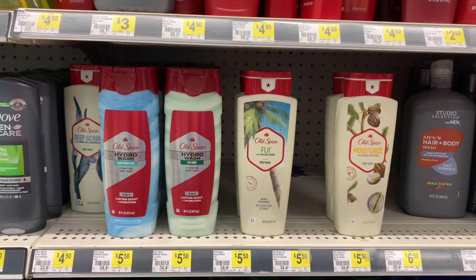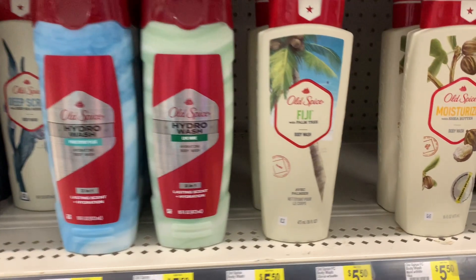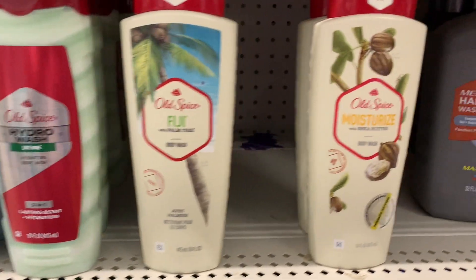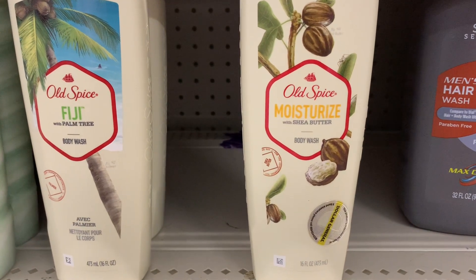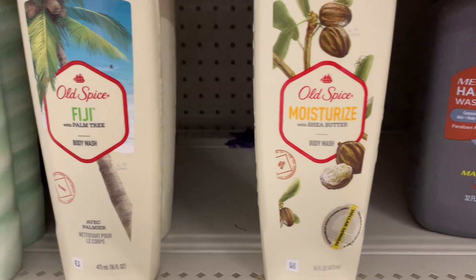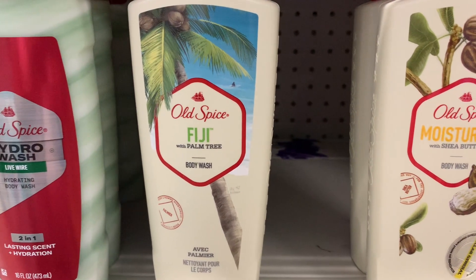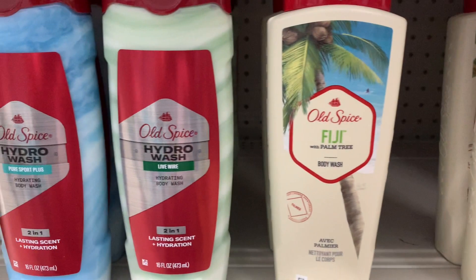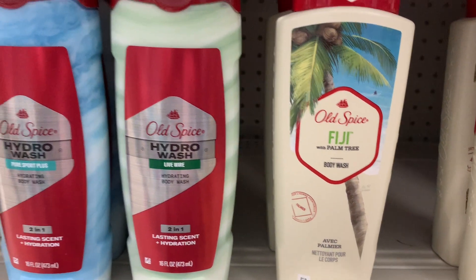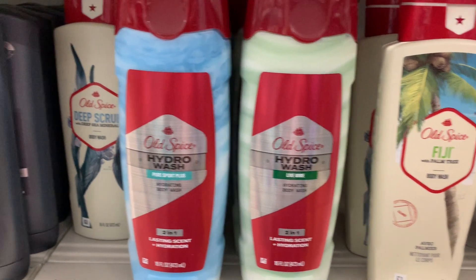So these are all the Old Spice body washes that that $5 coupon is for. Now, this glitch can end at any time. If you have that $5 coupon, do not clip the $2 coupon. Glitches may end at any time and I hope you got in on this deal. As you can see, this store was stocked so I did get all of those.